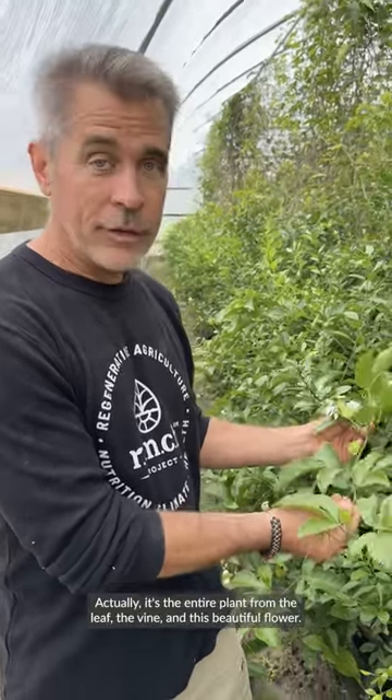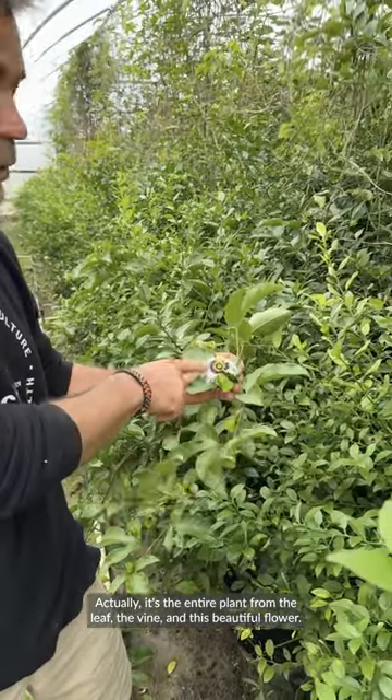Another ingredient we're including is passion fruit. It's the entire plant — from the leaf, the vine, and this beautiful flower.